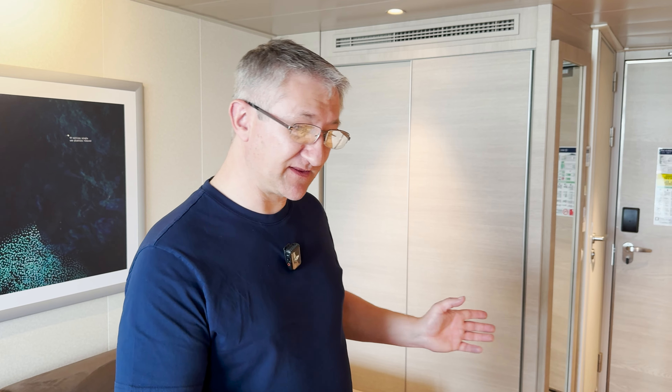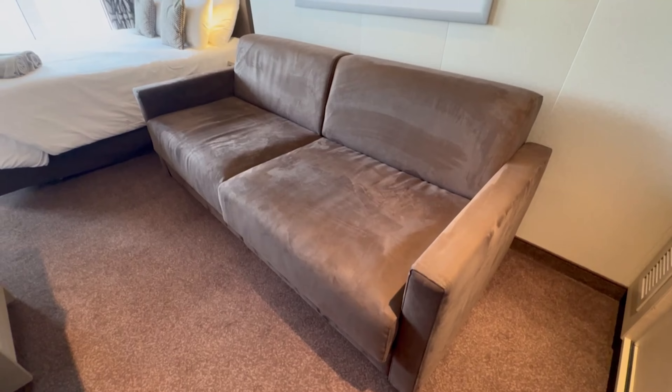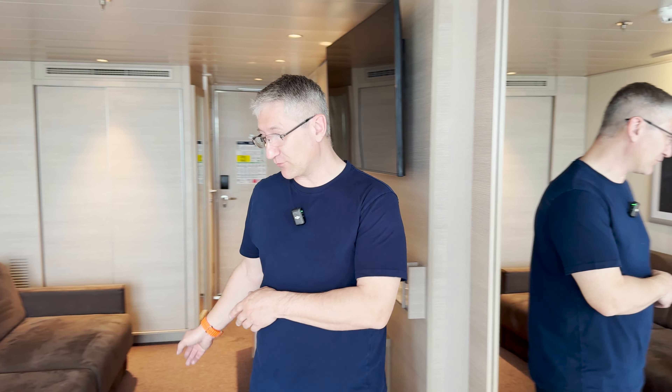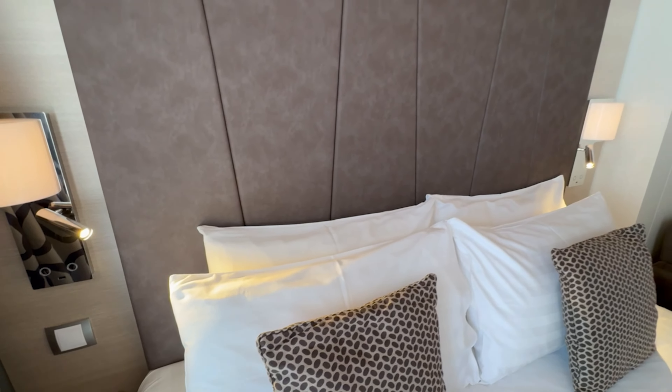Just finishing up in this area — the power sockets. You've got two American power sockets, two European, and two USB-A. Moving towards the bed, behind me you've got a very nice sofa which converts to a single bed. It looks really nice and comfortable — yeah, very nice and soft.